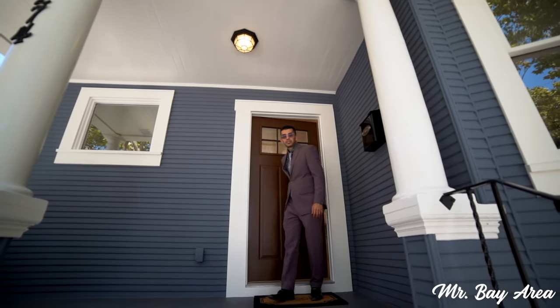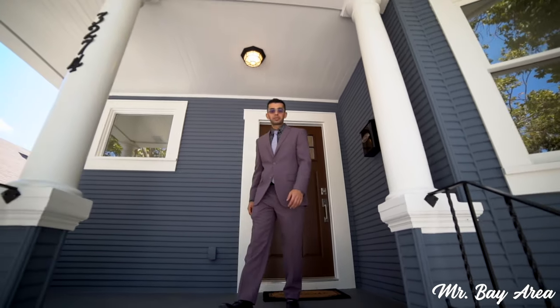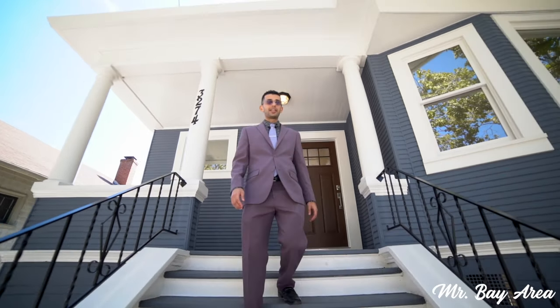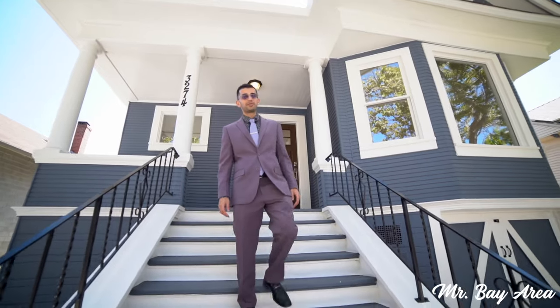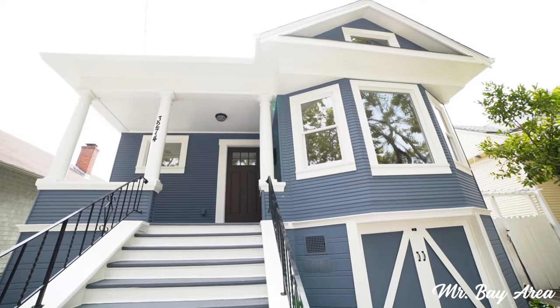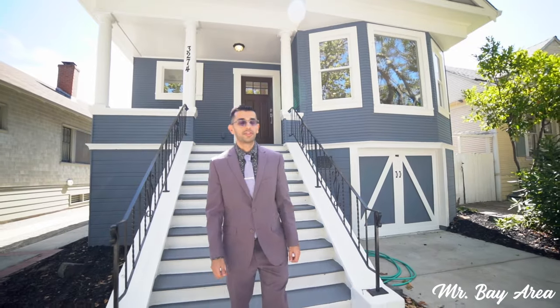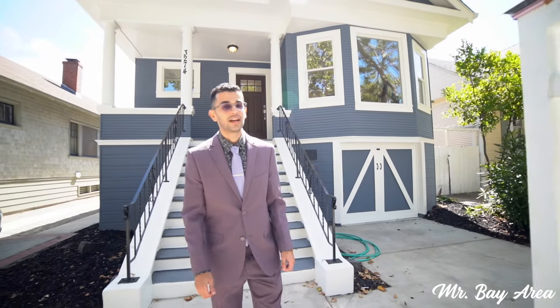Hello ladies and gentlemen, welcome to my newest listing. My name is Ramson Jacob aka Mr. Bay Area. Today we're in the beautiful island of Alameda located at 3274 Central Avenue. This home is featuring three beds, two baths, 1337 square footage on a 4,400 square foot lot. We have beautiful remodeling finishes at this property.